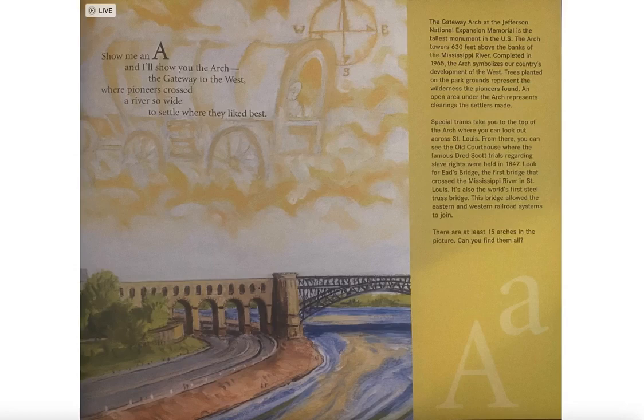The Gateway Arch at the Jefferson National Expansion Memorial is the tallest monument in the U.S. The arch towers 630 feet above the banks of the Mississippi River. Completed in 1965, the arch symbolizes our country's development of the west. Trees planted on the park grounds represented the wilderness the pioneers found.